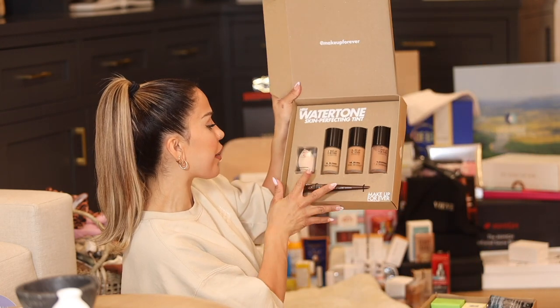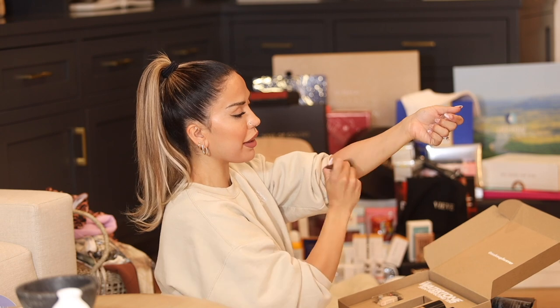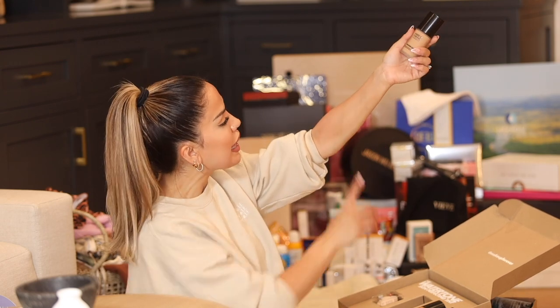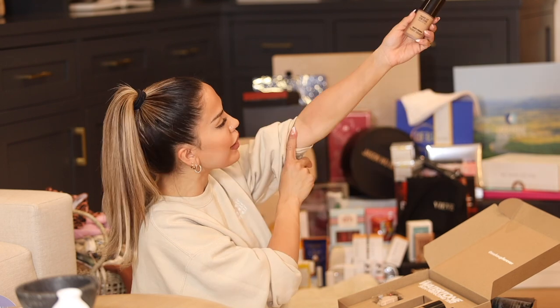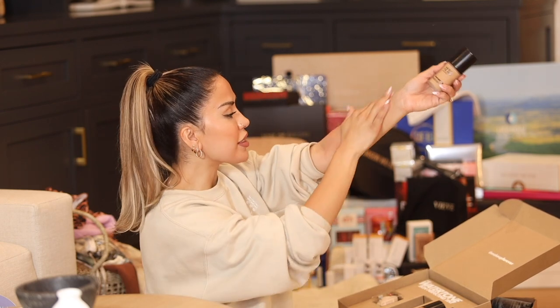Makeup Forever has a new product — the Water Tone Skin Perfecting Tint, said to give 24 hours of radiance. It comes in three shades, and they included a makeup sponge and brush. I tried shade Y365. One pump and it just looks so even on the skin — it gives me MAC Face and Body vibes, very light and subtle, evening everything out. It dries down to a light matte, no shine or glow, just velvety. And the most impressive part — it doesn't even transfer when you run your hand across it. Cannot wait to use this for summer.